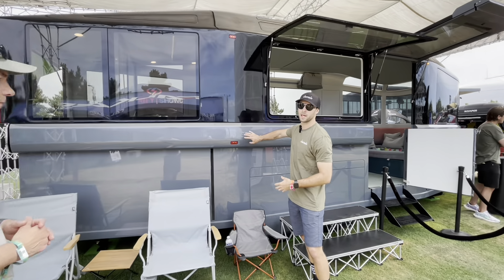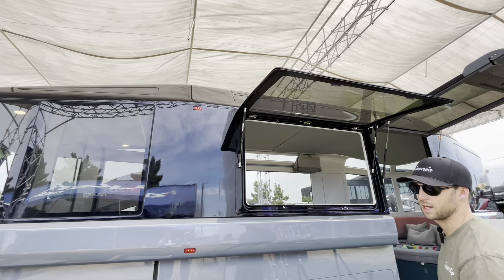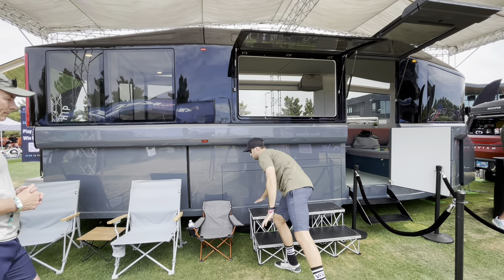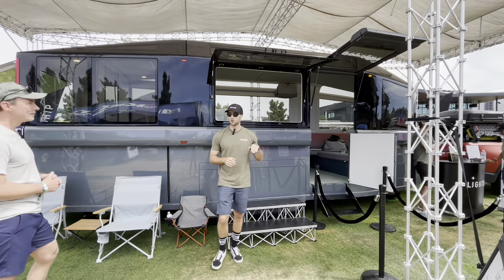So first off you can see it in what we call camp mode. In camp mode it's going to be 10 feet tall and you're going to have a lot of space when you get inside. But when we're traveling down the road this whole upper portion of the RV is going to shrink down to this crease right here, just taller than I am, allowing it to follow the aerodynamic profile of the tow vehicle in front of it.